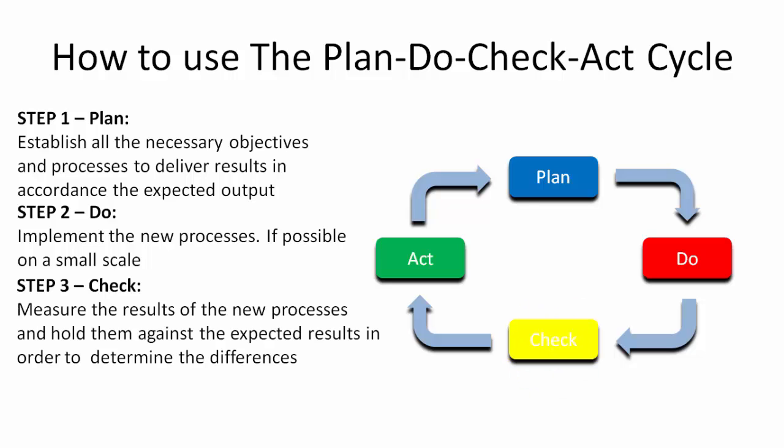Step 3: Check. At the checking stage, you are going to measure the results of the new processes and hold them against the expected results in order to determine the differences.